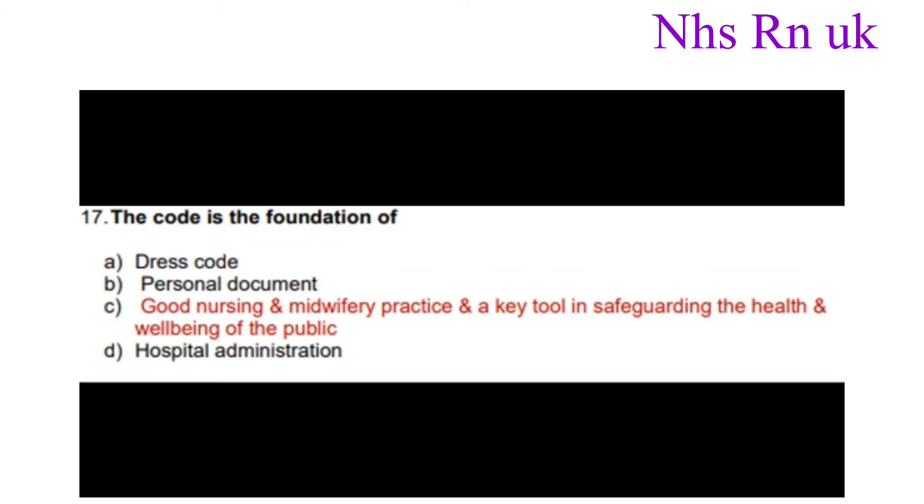Number seventeen: The code is the foundation of? The correct answer is good nursing and midwifery practice and a key tool in safeguarding the health and well-being of the public.